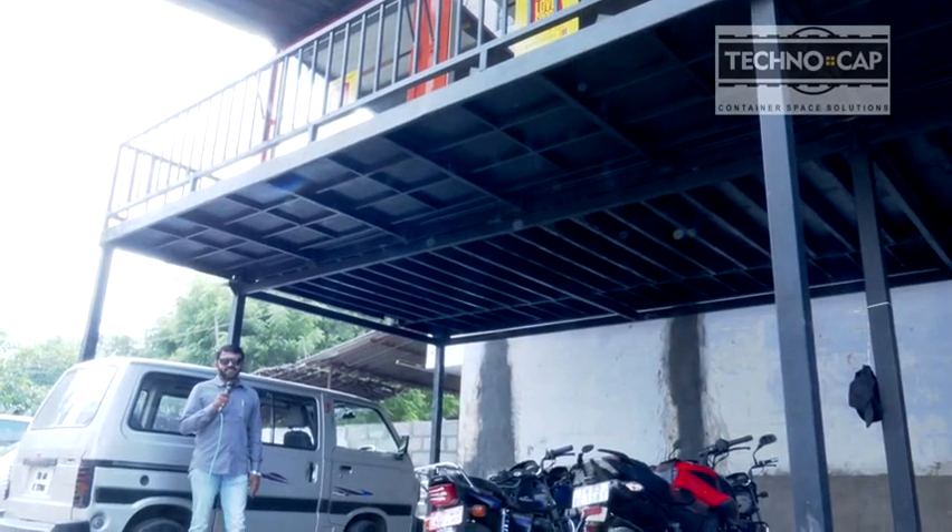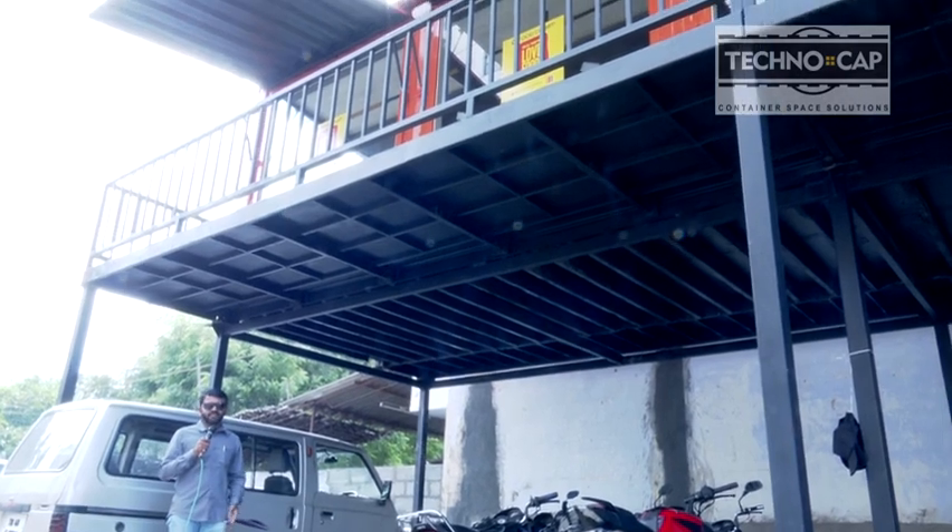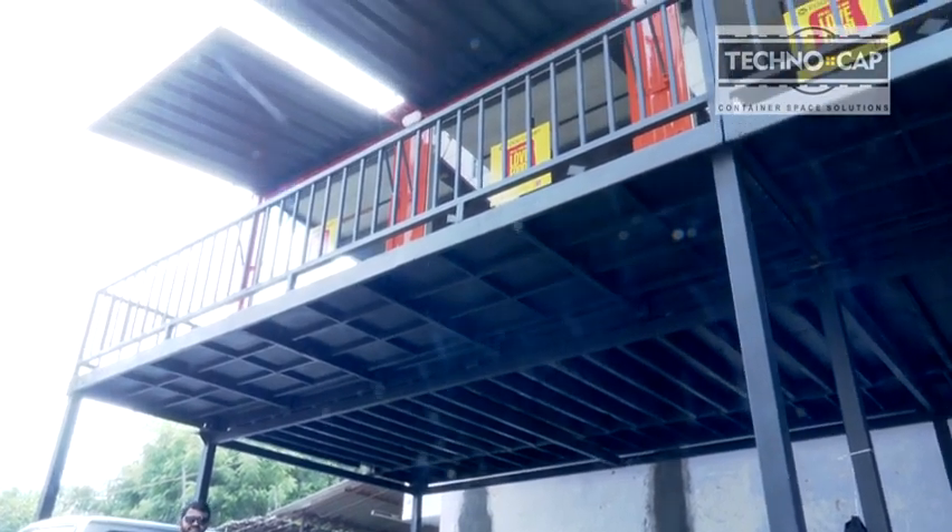Hi friends, welcome back to Teknocap container products. Today I'm going to take you to a container restaurant.